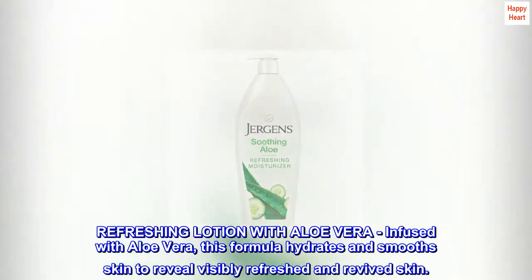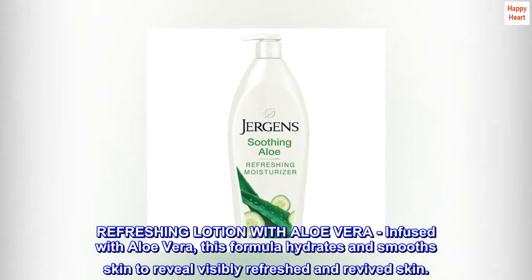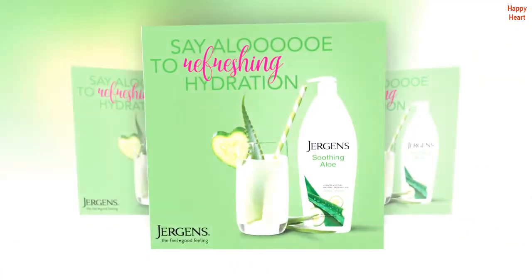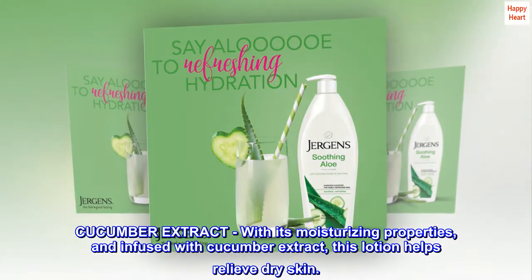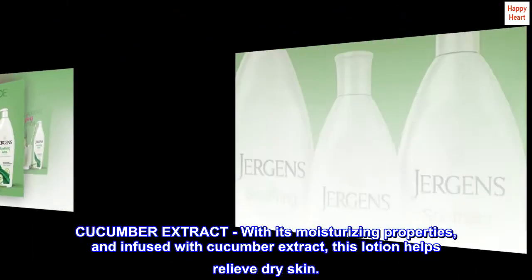Refreshing Lotion with Aloe Vera. Infused with aloe vera, this formula hydrates and smooths skin to reveal visibly refreshed and revived skin. With its moisturizing properties and infused with cucumber extract, this lotion helps relieve dry skin.